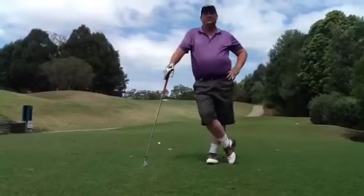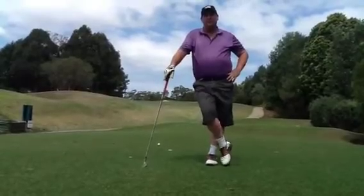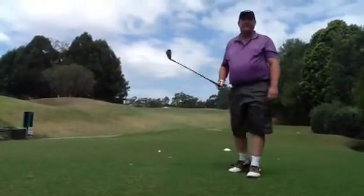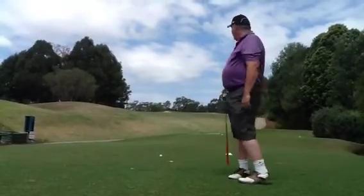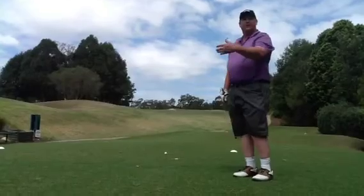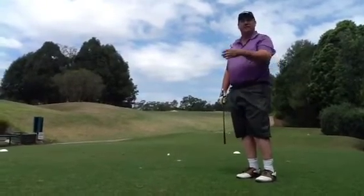Hi golfers, it's David Reckless again from Reckless Golf. I'm on this beautiful little par 3 today and it's 135 meters. On the right hand side on the front we have a bunker, and we also have a bunker on the left hand side about mid green.